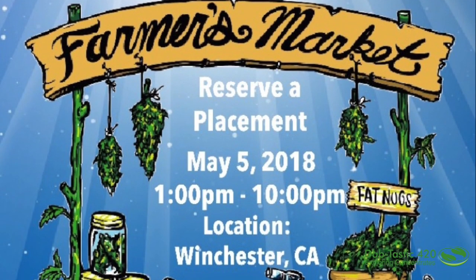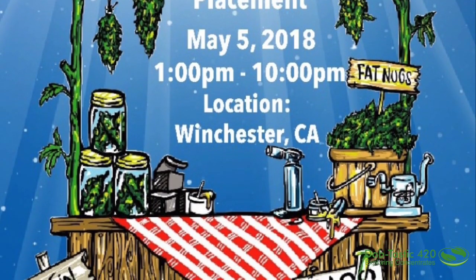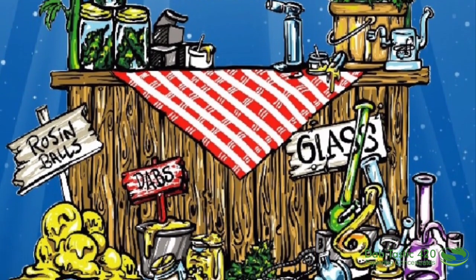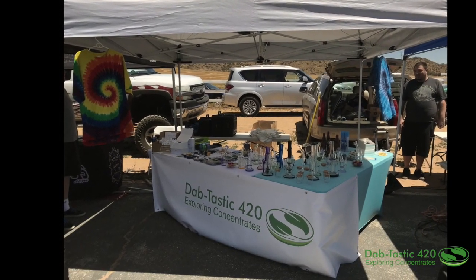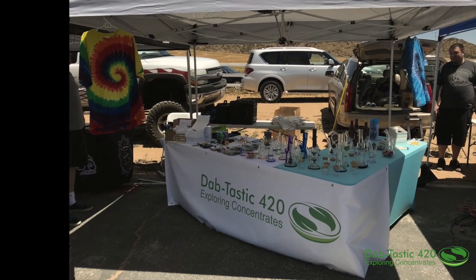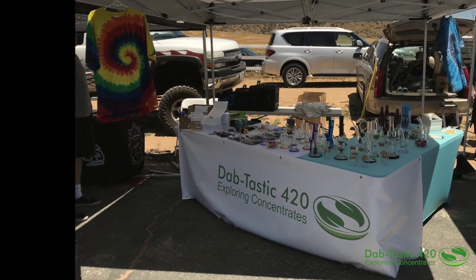Hi friends, I'm back with the latest farmers market video. This is just a quick little blur to get it out there real quick, and then I'll break down all the vendors. I set up Dabtastic 420's booth first so it looked nice and pretty. I'm gonna puff on a joint of some fire OG while we go through this.